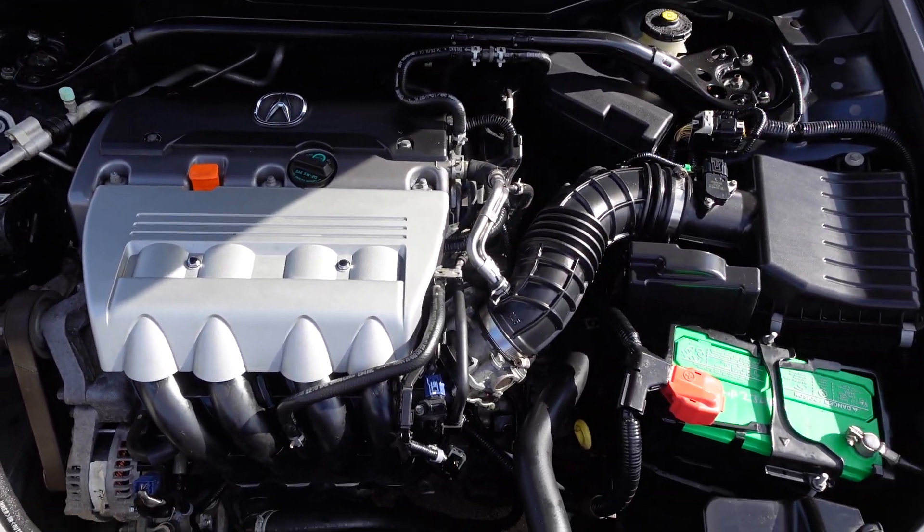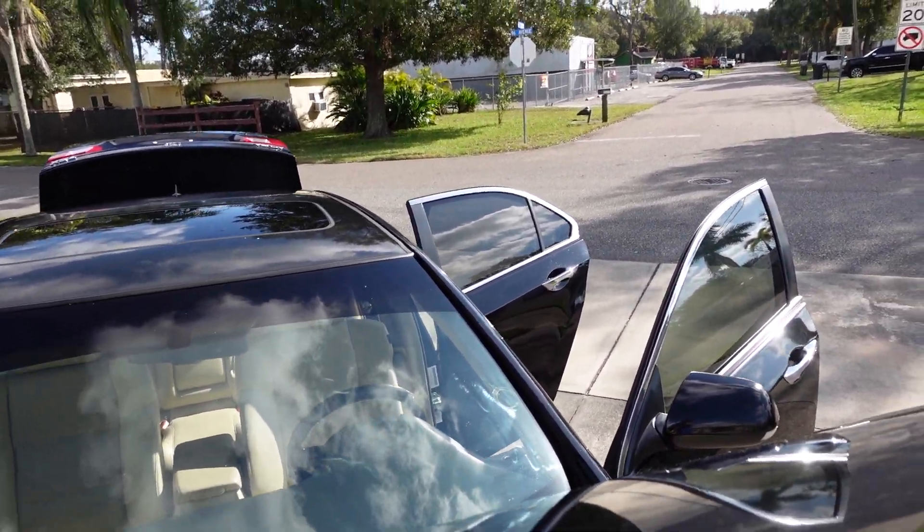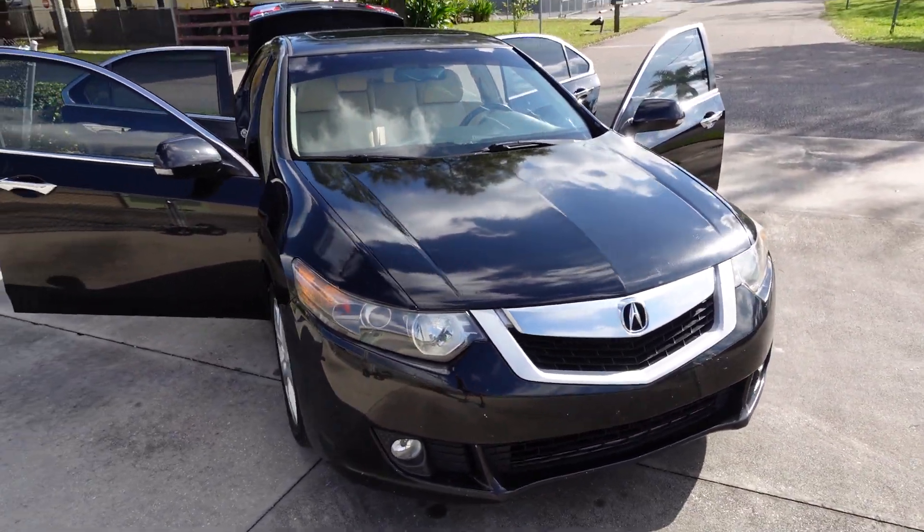This comes with the K24 2.4 i-VTEC engine — an excellent, long-lasting motor that will take you well beyond 300,000 miles without any issues.